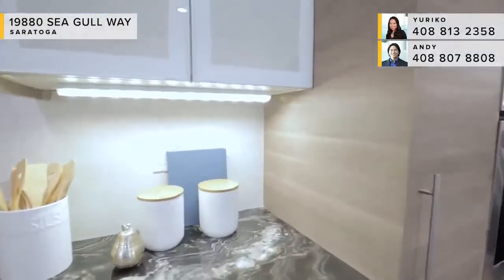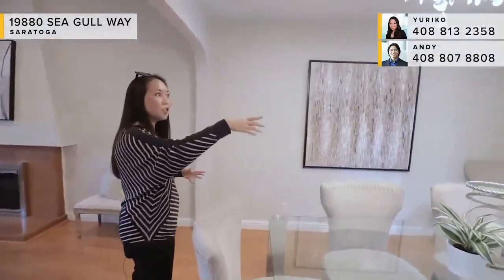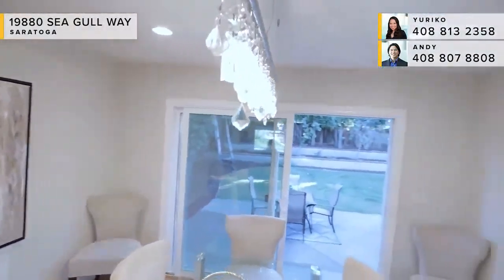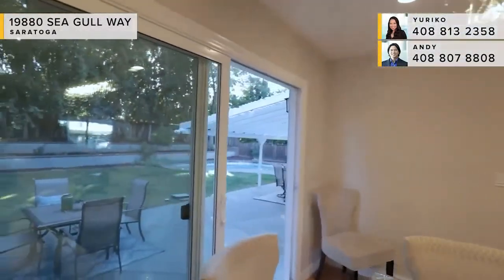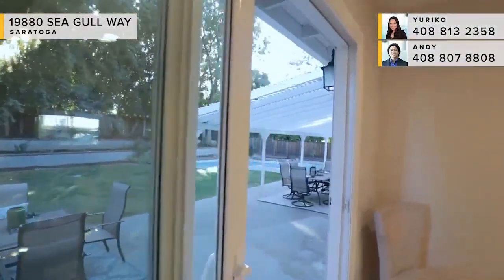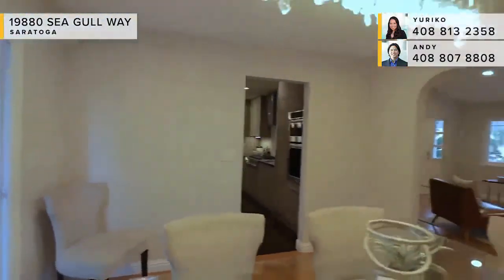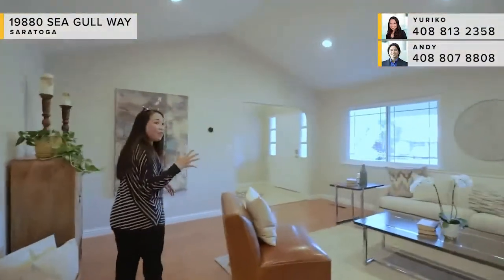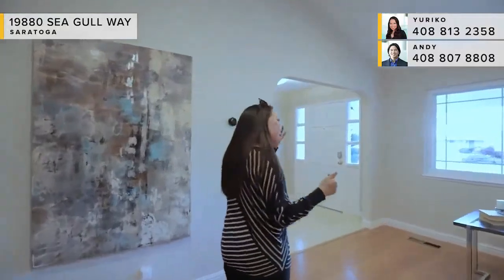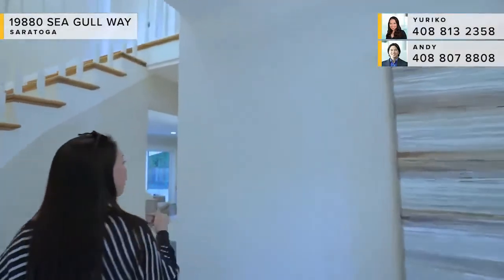Moving into the formal dining room, you've got recessed lighting and a beautiful crystal chandelier. I really like how you also have outdoor access here — a large sliding glass door next to open space just extends the visual field and makes everything look larger. This is a five-bedroom home, and one of the most sought-after features for buyers is a ground floor bedroom and full bath.